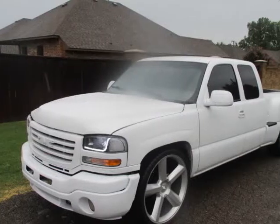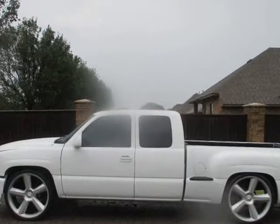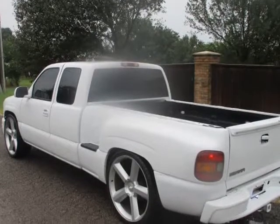This 1999 GMC New Sierra 1500 is brought to you by Buzz Motors. 1999 GMC New Sierra 1500 EXT cab SLE, EXT.